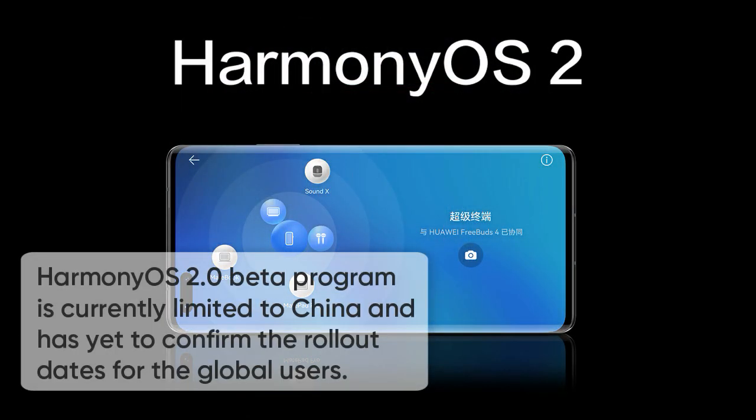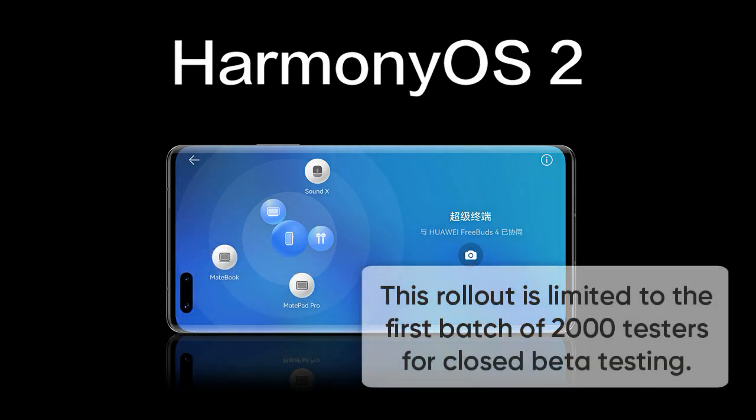However, the Harmony OS 2 beta program is currently limited to China and the company is yet to confirm the rollout dates for global users. Additionally, this rollout is limited to a full batch of 200 testers for the closed beta testing.